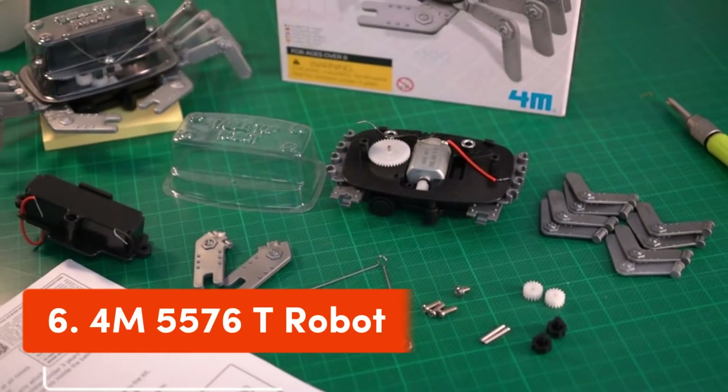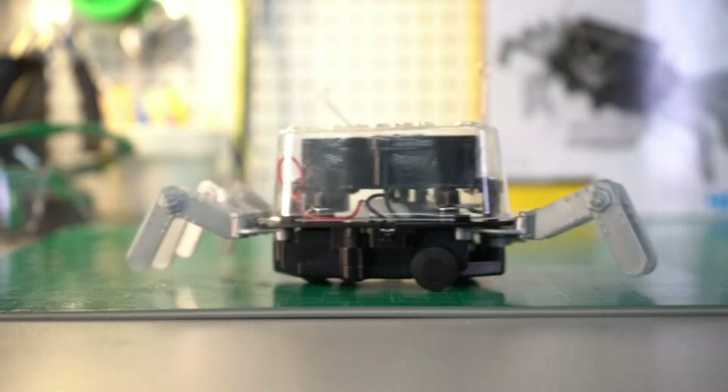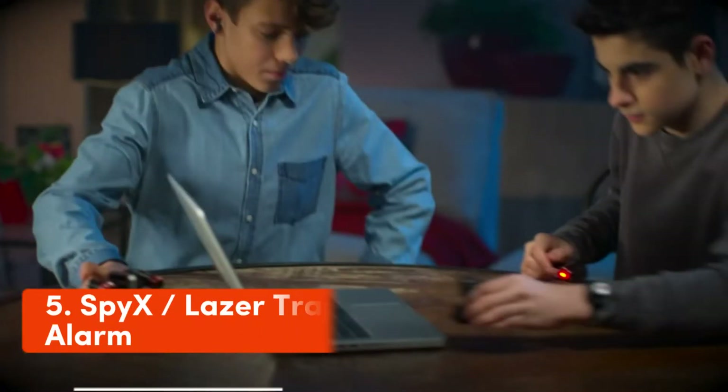Number 6: 4M Table Top Robot. The 4M Table Top Robot introduces STEM mechanical and robotic engineering concepts through an entertaining and accessible format.